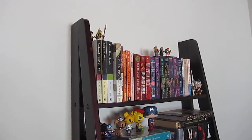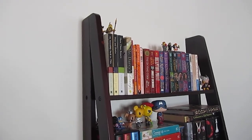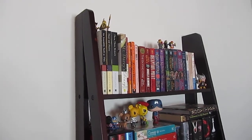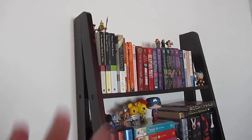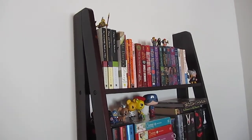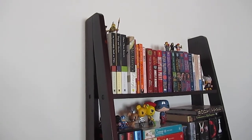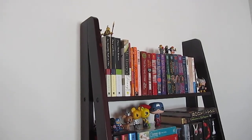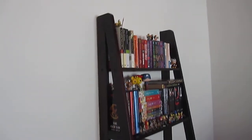Hey everyone, it's Melody. I am here to show you my new bookshelf. I'm really excited about this bookshelf — it has taken me one year to buy a bookshelf. I've just had books laying on the floor in my closet for a year, so I finally decided to go ahead and buy one. I got it at Kohl's; it is a five-tier leaning bookshelf.